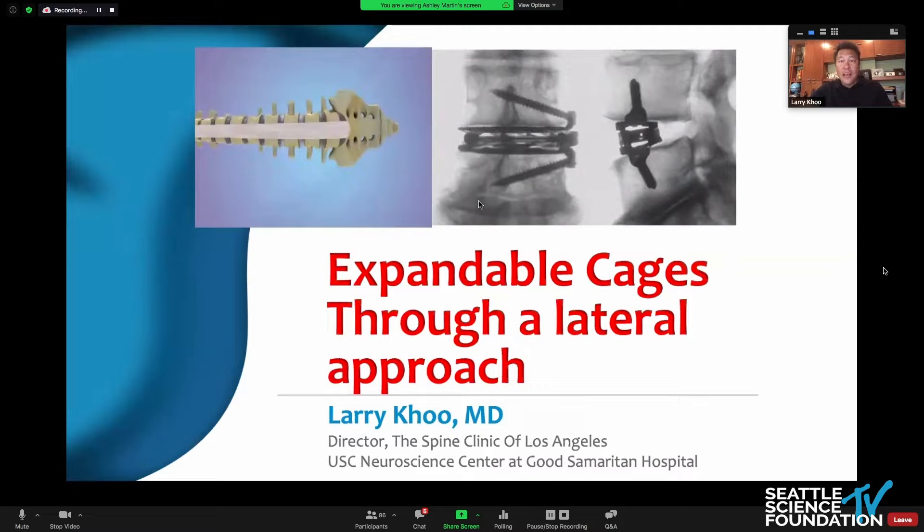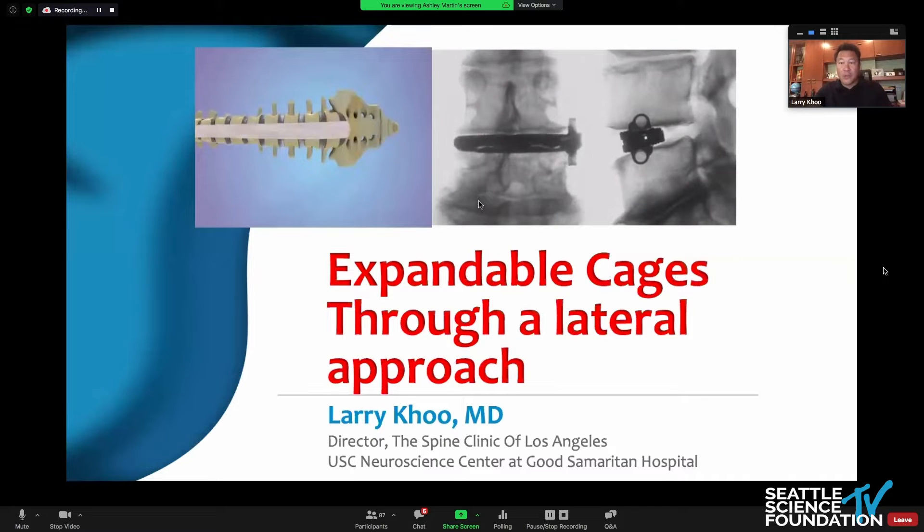Expandable technologies in the lateral approaches have been a big part of minimally invasive evolution over the last decade or so, and have made a huge impact in the way we do spine surgery, re-achieving sagittal balance.